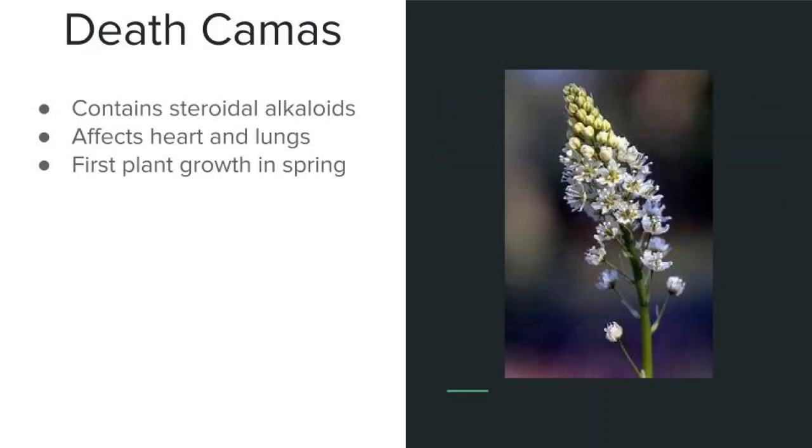Death camas are a class of plants that grow in the western U.S. They contain steroidal alkaloids which are bad news because they can severely disrupt respiration as well as the heartbeat. These plants can be an issue because they're often some of the first to grow back in the spring before the good forage has returned. You can combat this by offering plenty of good quality hay that the cattle will choose preferentially. However, if they do consume it, signs of poisoning are consistent with the symptoms listed at the beginning of this video.